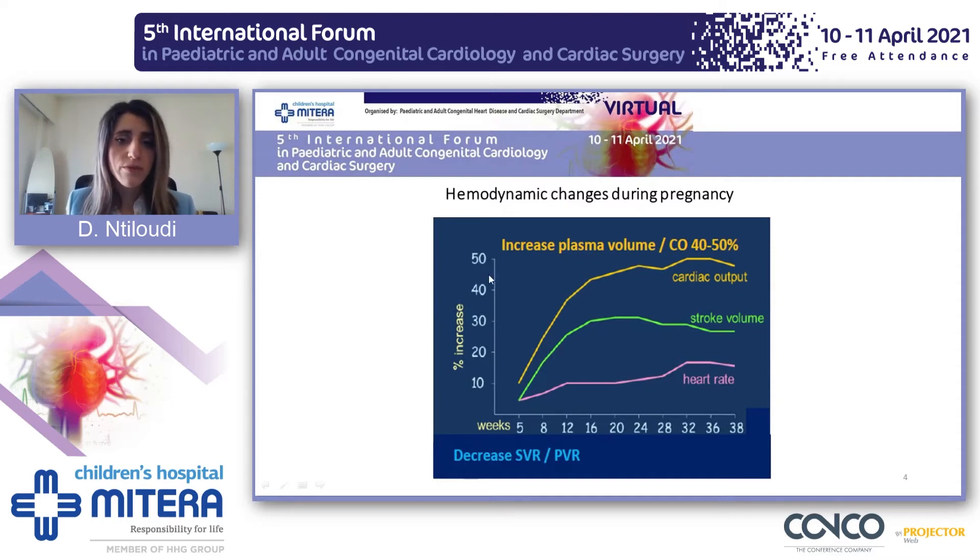As you can see in the figure, cardiac output increases by 40 to 50%, initially because of the increase in stroke volume and afterwards because of the increase in heart rate. In parallel, we also have the systemic vascular resistance and the pulmonary vascular resistance that decrease. Therefore, this can lead to a diagnosis of an unknown congenital heart disease or a complication of a non-congenital heart disease.